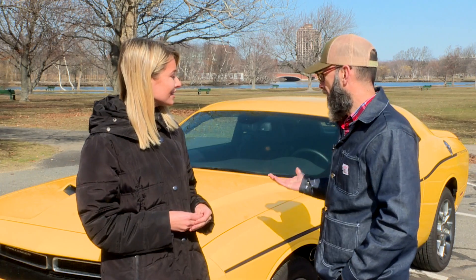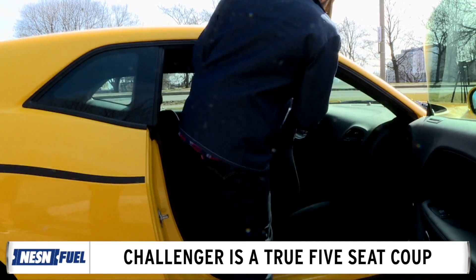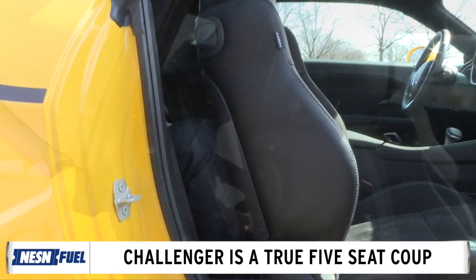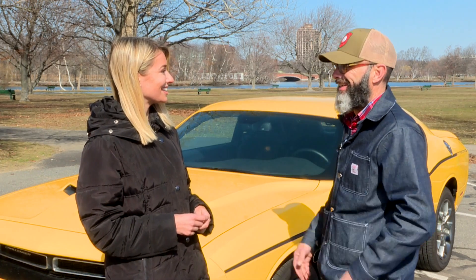Let's talk about the inside of this car — it's actually very spacious for a car of this type. Yeah, it's a real five-seat coupe, which is rare. If you want to get five people in something, you're usually limited to a sedan, but this has got room for at least four adults, and if you're really close to each other, you can get five in there. An adult male like you can fit comfortably in the back seat. Not a ton of leg room, but a lot more than in a Mustang or a Camaro, for sure.